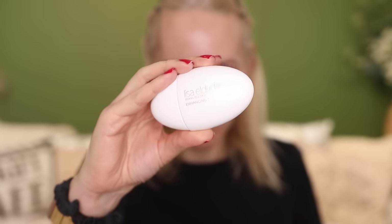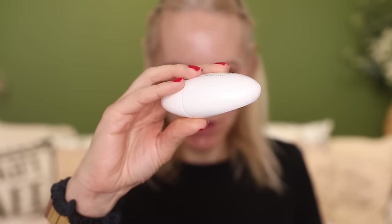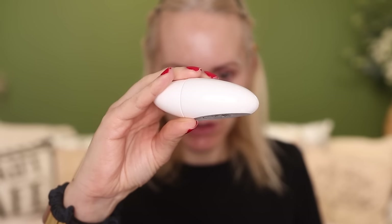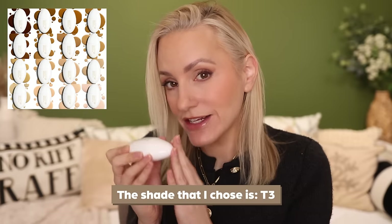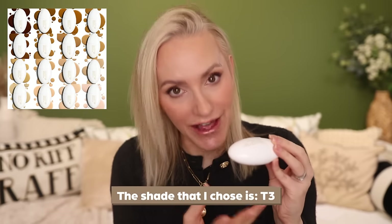Here is the review. So this is the Lisa Eldridge Seamless Skin Enhancing Tint. It's £37 to buy in the UK and comes in 18 different shades. The bottle is white and egg-shaped with a flat side so that you can lay it down, which does get on my nerves a little. It's a nice design but I just wish I could stand it on its end because that's what I'm used to.